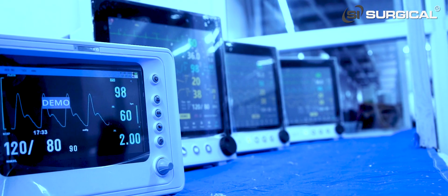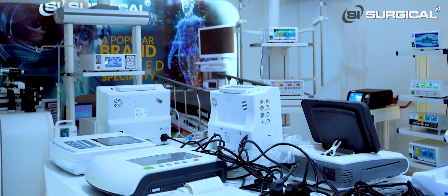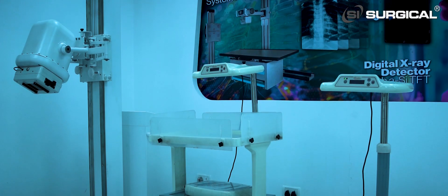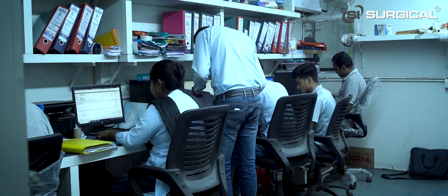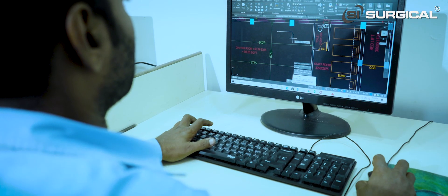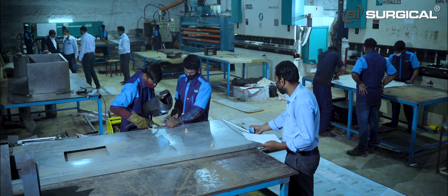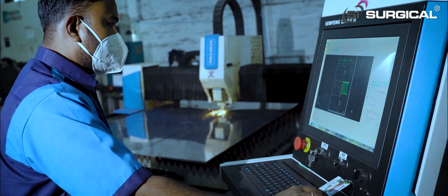Today, we are very proud because millions of patients have benefited from our products in terms of their recovery process. In order to hold onto its excellent global market share, SI Surgical has appointed extremely skilled personnel for their manufacturing units. Creative technical experts meticulously supervise the whole journey of product making.